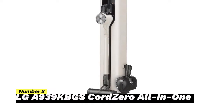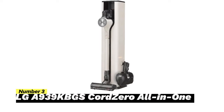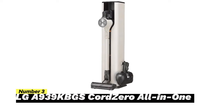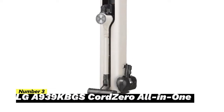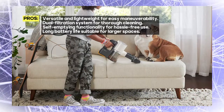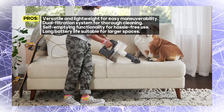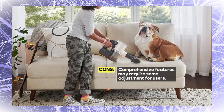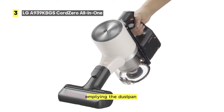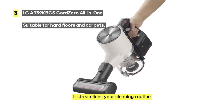Number 3: LG CordZero All-in-One. This vacuum cleaner is designed to tackle a variety of surfaces, from hard floors to carpets, with ease. It operates at 120 volts and weighs a mere 5.95 pounds, making it highly maneuverable and suitable for different cleaning tasks. One of its standout features is the 5-step filtration system inside the vacuum, paired with an additional 3-step filtration system built into the all-in-one tower. This dual filtration setup is designed to remove an impressive 99.9% of dust and dirt, ensuring cleaner air in your home. The LG CordZero All-in-One is not just powerful but also self-emptying, streamlining your cleaning routine and making it more convenient.